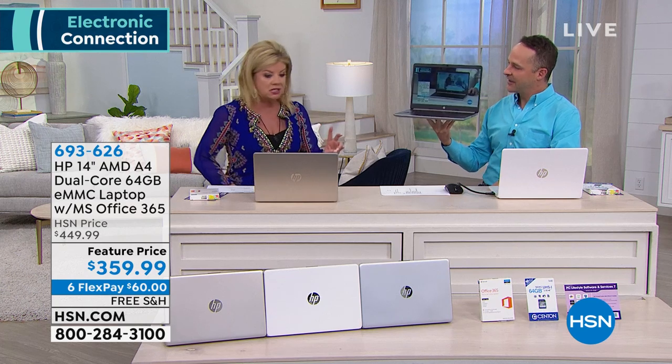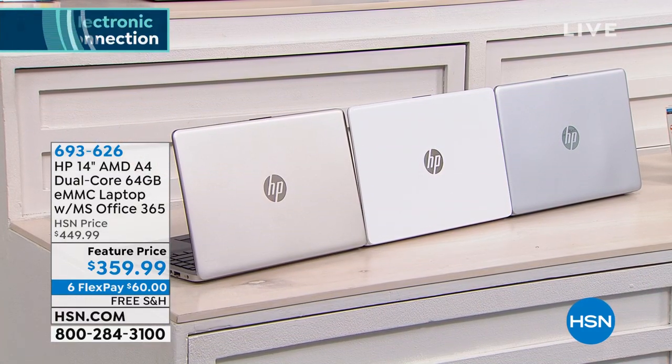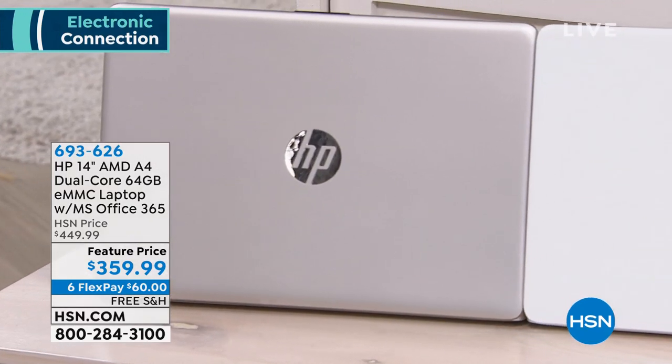We have three color choices — white, silver, and gold. If you would like the white, I have 42 remaining. This is giving you a little idea how popular this is. People love it.